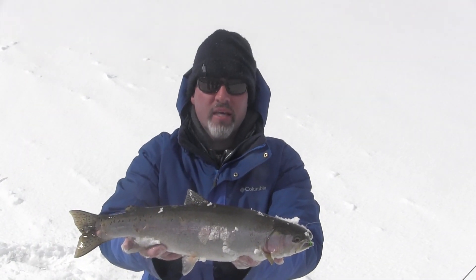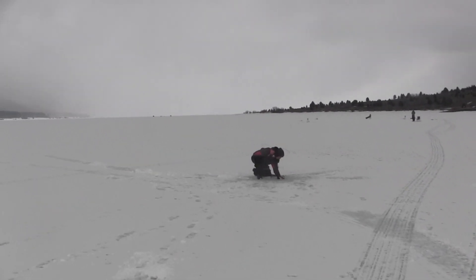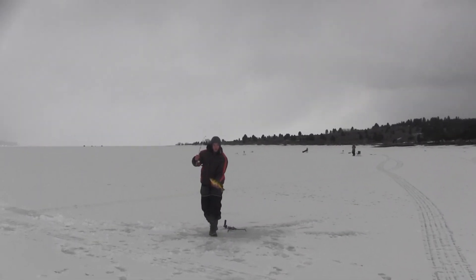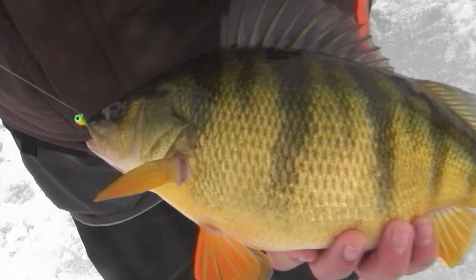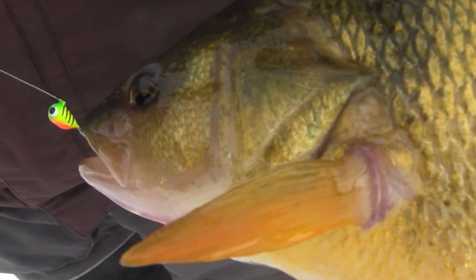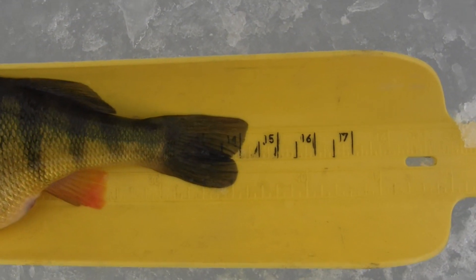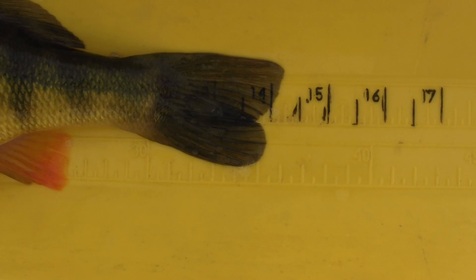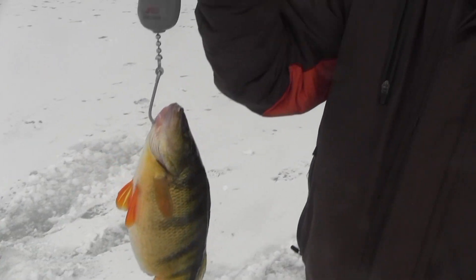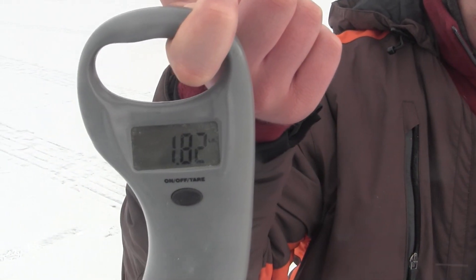There we go — that's probably an 18, what do you think? 18, 19? Look at that — he liked that tungsten. That's the fire tiger tungsten. That's a big old fish — that one's just a little bit over 14. Yeah, they're huge, they're just chunky. That was a little over 14 and he was 1.82 pounds.